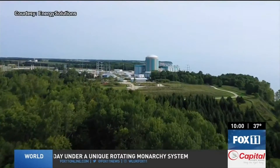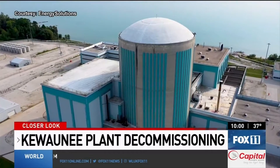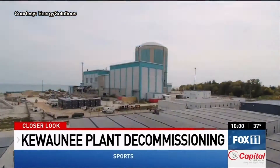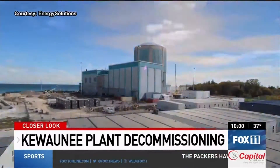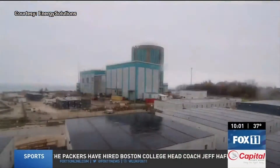For more than a year, Energy Solutions has had a team working on decommissioning the former Kiwani nuclear power plant property. The demolition is being done in four phases. Phase 1, which included demolition of five buildings on site, was completed at the end of 2023.